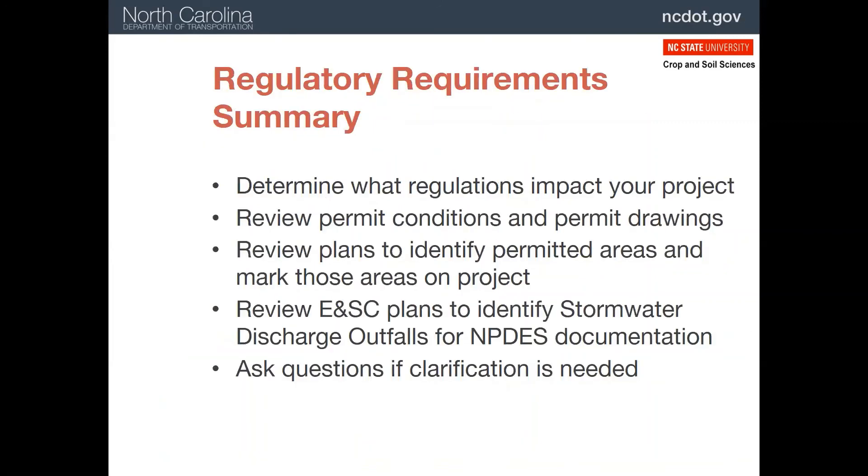To summarize, you should be aware of what regulations impact your project and review the permit conditions and drawings to become familiar with them. Identify the permitted areas on your plans and mark them clearly. Also review the erosion and sediment control plans to get familiar with the location of the stormwater discharge outfalls for all your inspections. Don't forget that you can and should ask questions if you need something clarified on the plans.